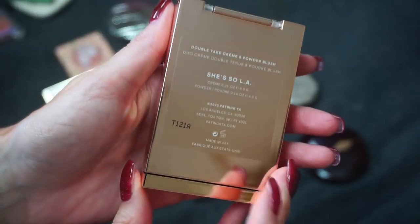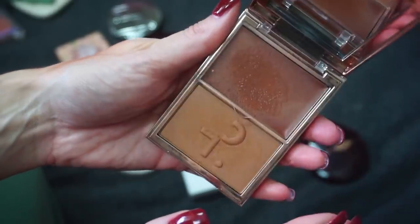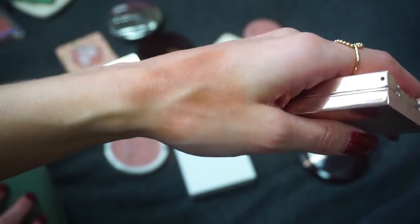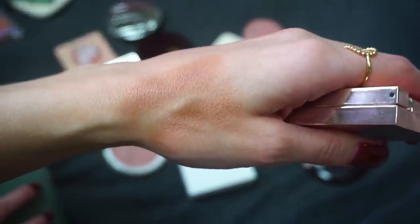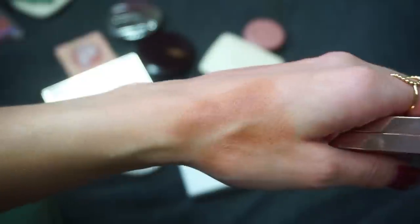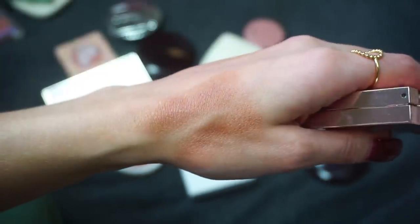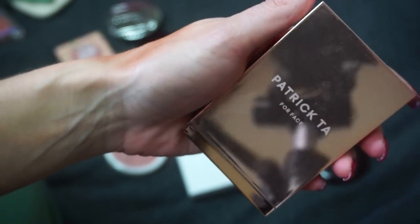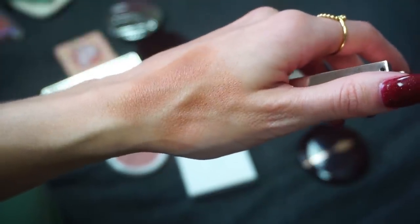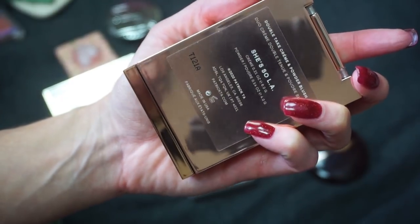Next up I have my duo from Patrick Ta — this is the Double Take Creme Powder Blush in the shade She's So LA. It includes both a cream blush and a powder blush. Stunning packaging, gorgeous duo. I actually kind of wondered if these could be bronzers on me, but they're not a bronzer tone I would use — I use these more as blushes. I think they're both really beautiful and the cream actually surprised me. I've done a couple of Patrick Ta's master classes over Zoom and I pick up new tips and tricks from him every time. He is so talented. Definitely keeping She's So LA.